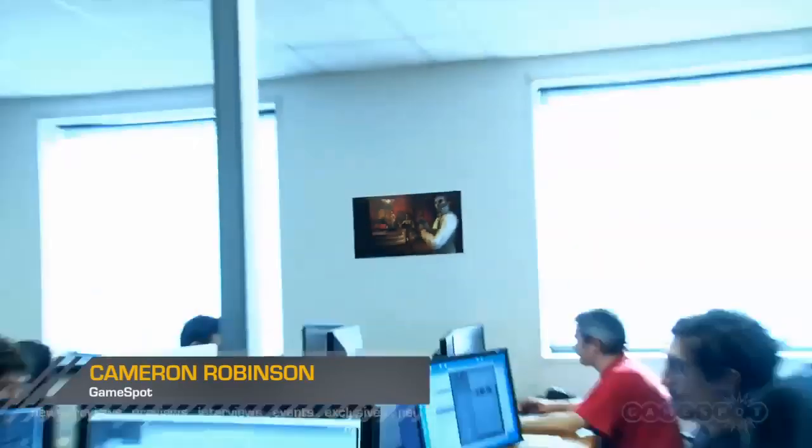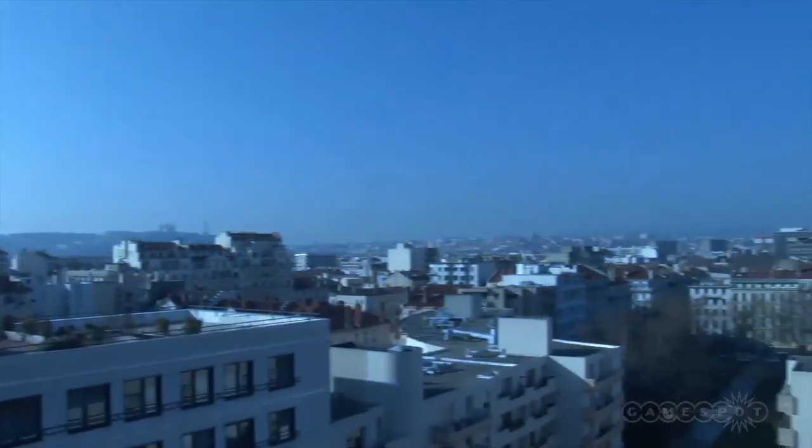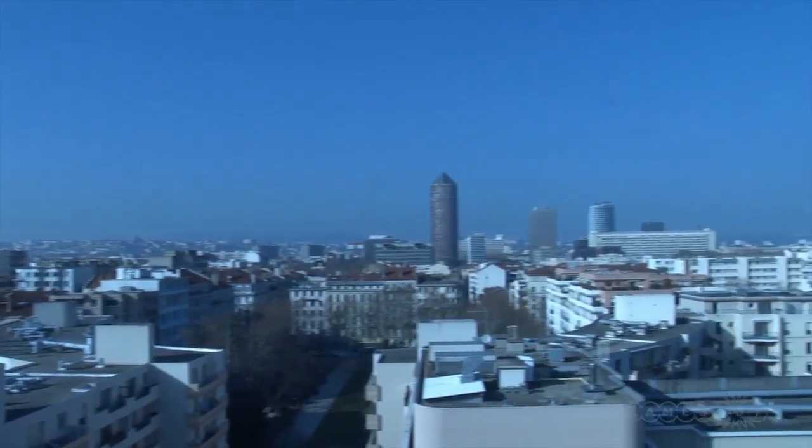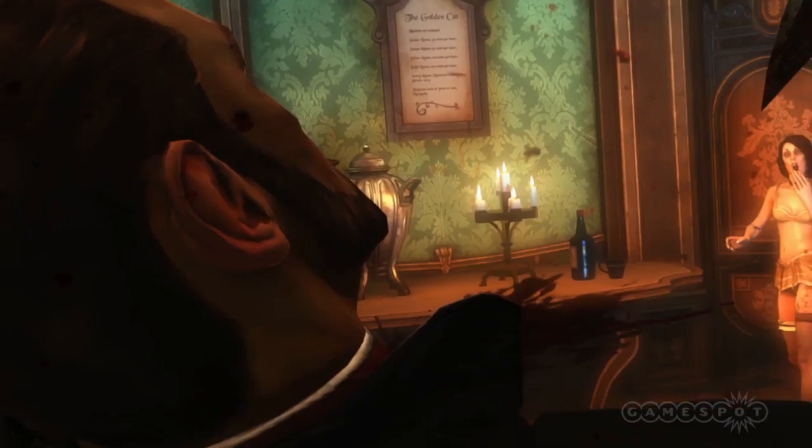Dishonored is the latest stealth action game from Arkane Studios, headed up by Harvey Smith, the brain behind System Shock, Thief and Deus Ex. We took a trip to meet the Bethesda-owned developer in their Lyon studio, where we discovered that there's more to Dishonored than just stealthy sneaking and gruesome assassinations.